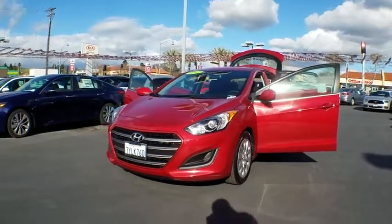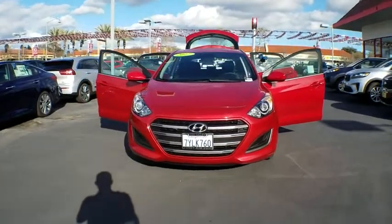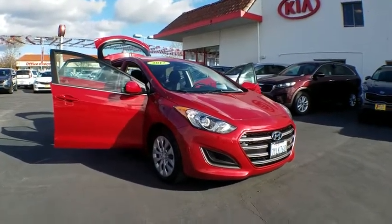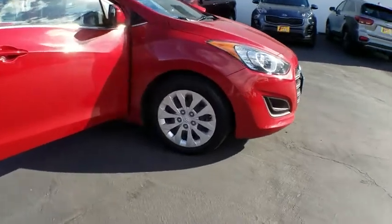The 2017 Hyundai Elantra GT is a beautiful hatchback with European style. It offers plenty of cargo space and a wide variety of technology. This vehicle has less than 45,000 miles. Here are some of this vehicle's great options.